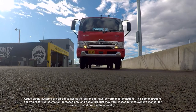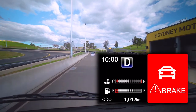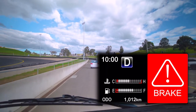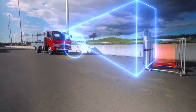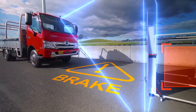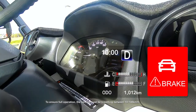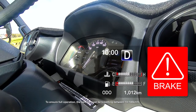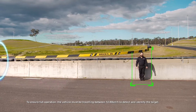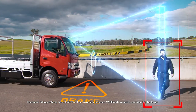Once PCS detects a vehicle and imminent collision, the system will warn the driver audibly and visually. If the driver fails to react, PCS can, as a last resort, autonomously apply the brakes to reduce speed and minimize damage, or in some cases even avoid the collision altogether. Also, if PCS detects a pedestrian, it will warn the driver and apply the same actions.